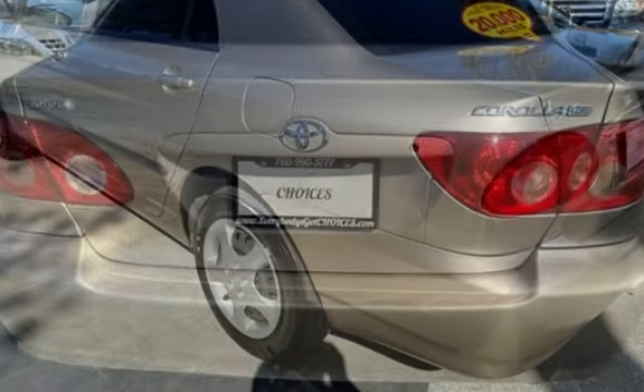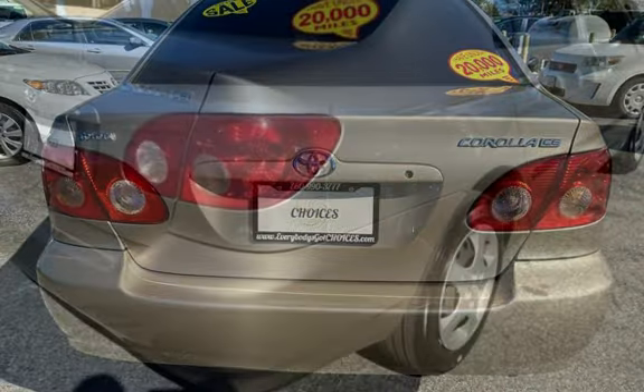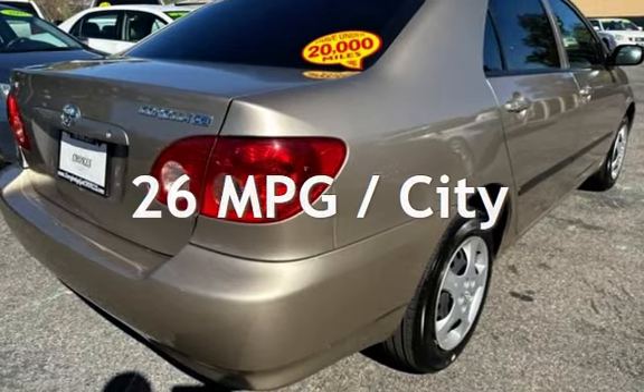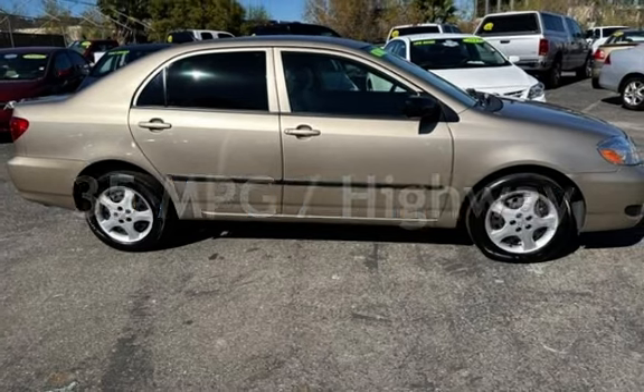This Toyota is a great value with less than 16,000 miles on the odometer. Estimated fuel economy for this vehicle is 26 miles per gallon in the city and 35 miles per gallon on the highway.